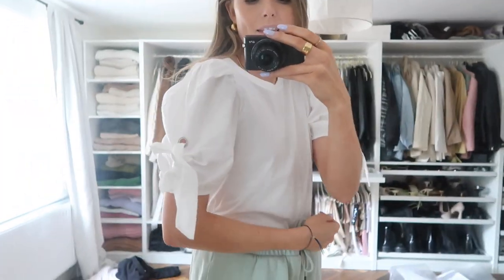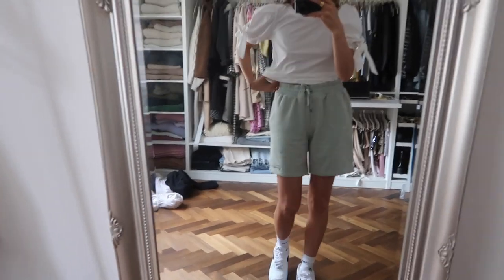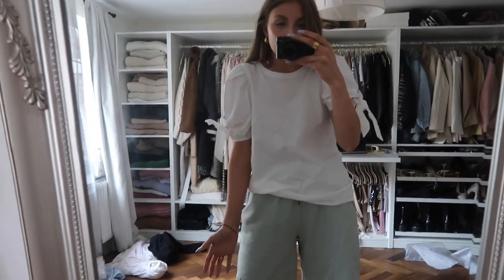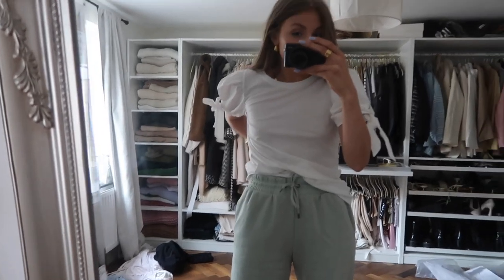I've got it tucked in to the shorts, which is how I wore it, and the little puff sleeves with the bows are just so cute. I'll show you it untucked too, but I wouldn't wear it untucked with this outfit. It would look so nice with jeans as well, or a smart pair of trousers. It really is a wardrobe staple with a twist.